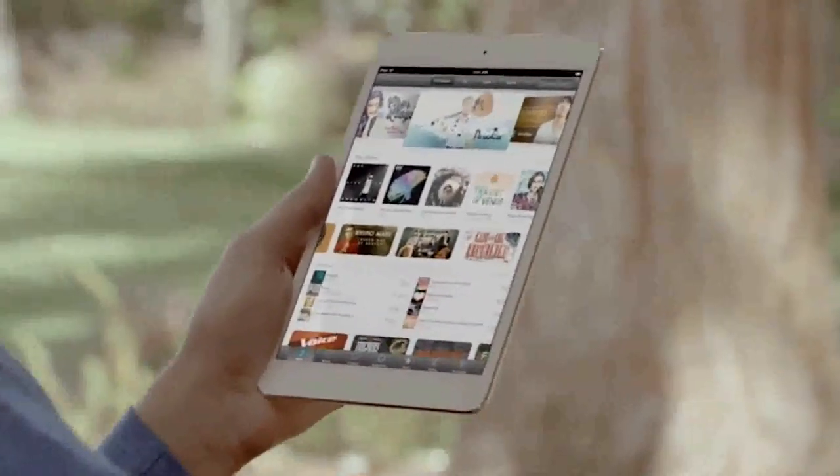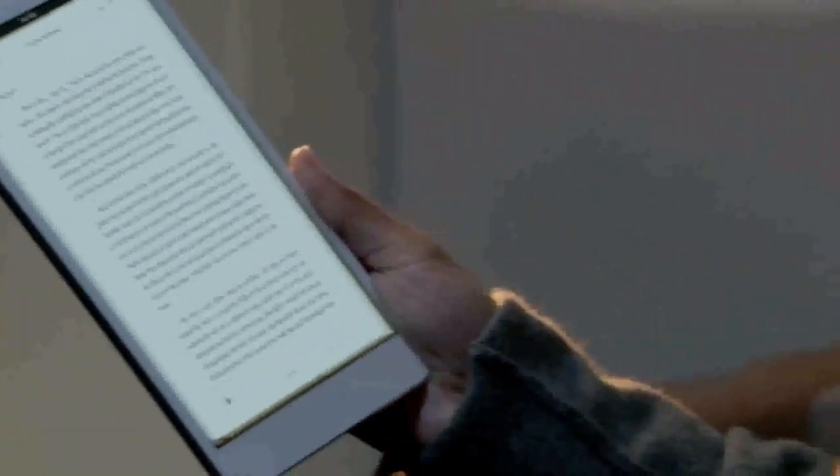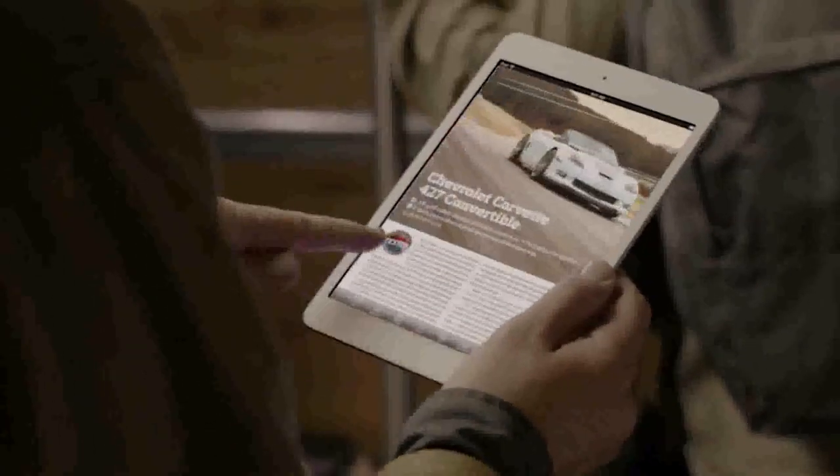These are powerful apps that take full advantage of iPad Mini's beautiful display. You can access all your favorite music, movies, and TV shows from the iTunes Store, one and a half million books on the iBookstore, and over 5,000 magazines and newspapers on Newsstand.